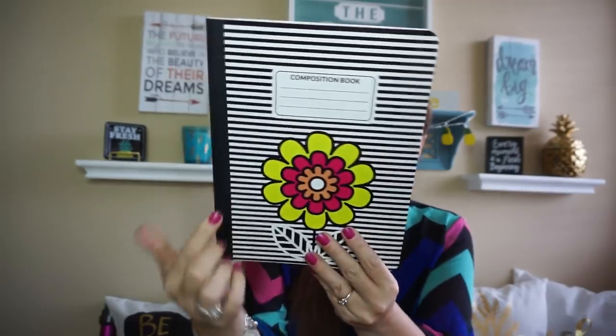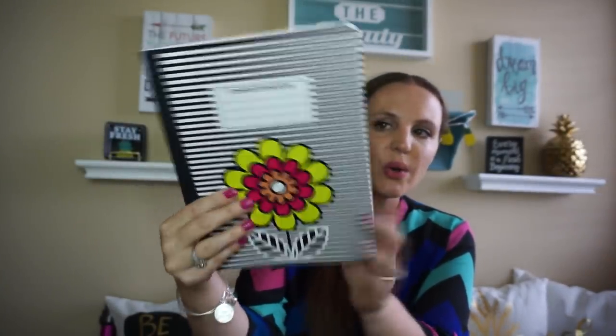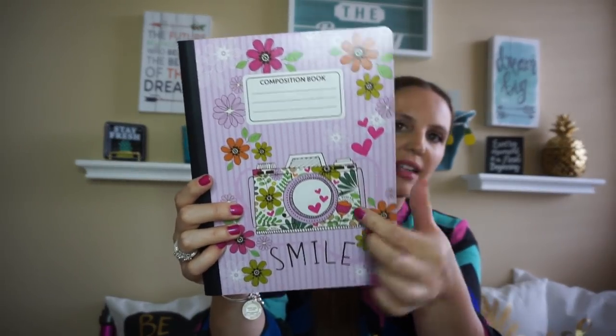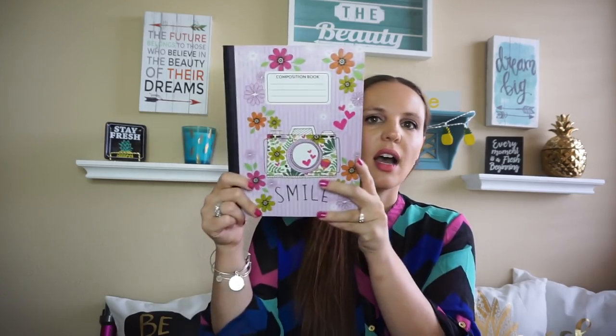A lot of things at Dollar Tree go with each other, which I was super excited about. I found the flower pencil pouch and then I found composition notebooks with flowers on them — just your regular composition notebook but so cute. I also found one that says 'Smile' with a camera on it and the camera on the back too. We can get plain ones for a penny at Office Depot, but these have fun colors and designs, so I had to get them.